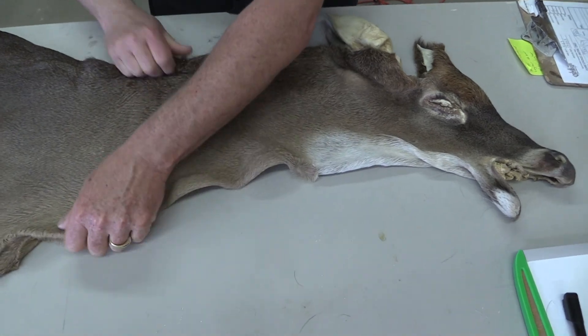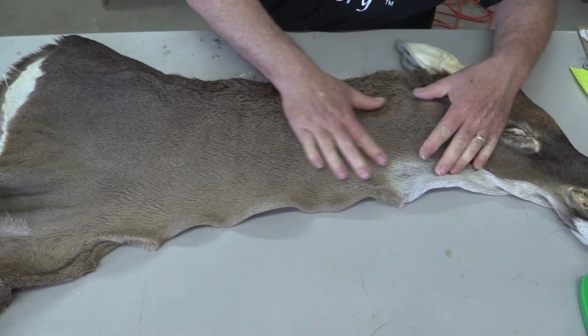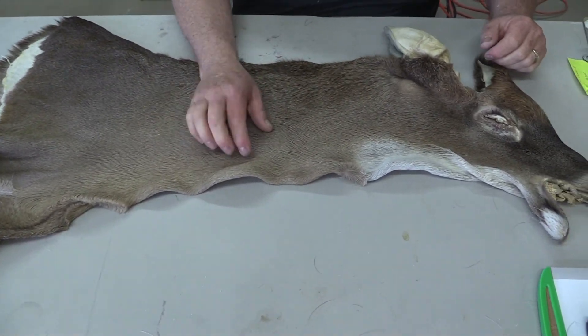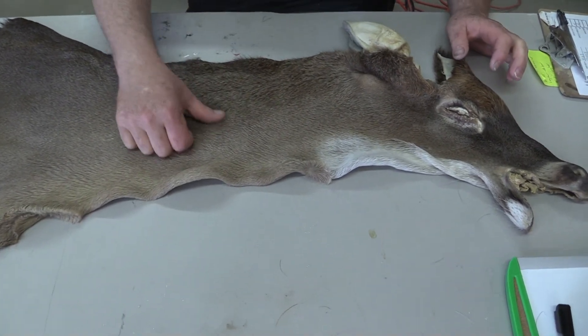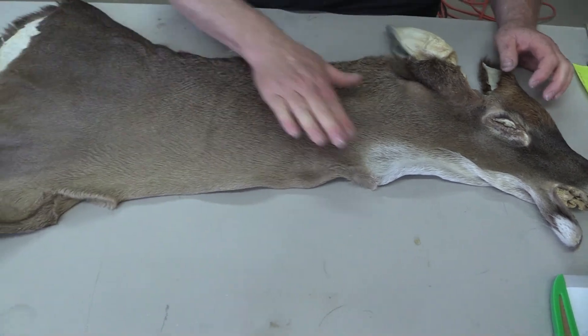We do get some nice stretch out of it though. We've been stretching out on these hides and just seeing what's going on with them. This cape is a short-haired cape — I'm going to say second week of October-ish. It's not a kid's or youth kill by any means, but it is a very, very short-haired cape.